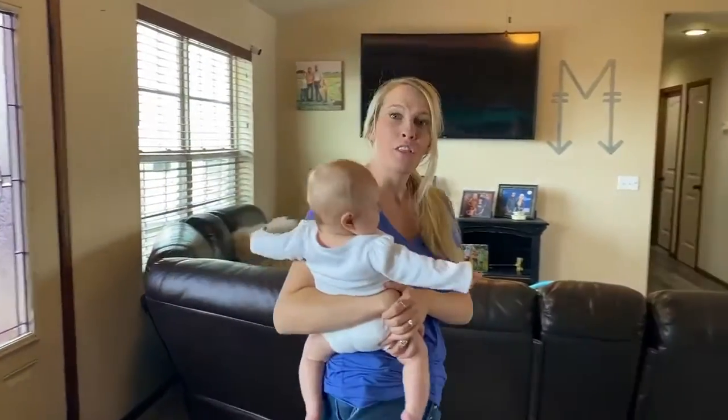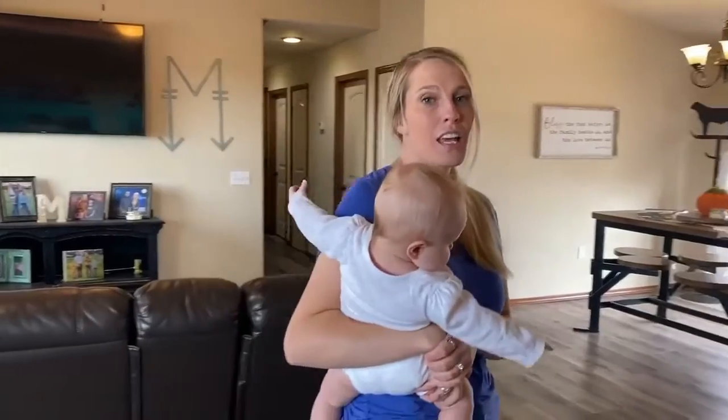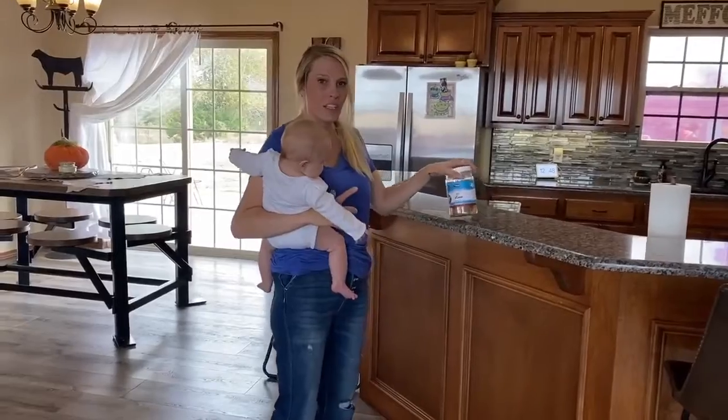As a busy mother of three, the most important thing to me is that I feed my family easy, nutritious, healthy meals. And snacks. That's why I love our Munster Beef Liver Treats.